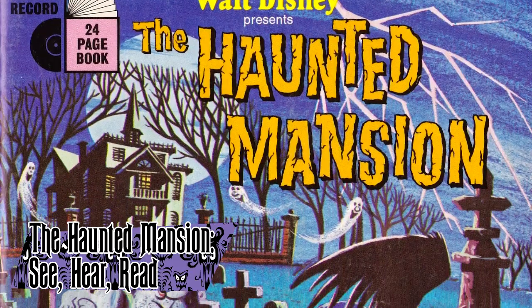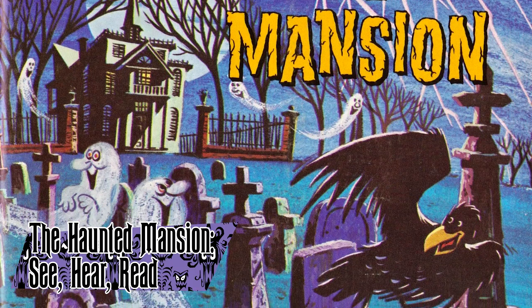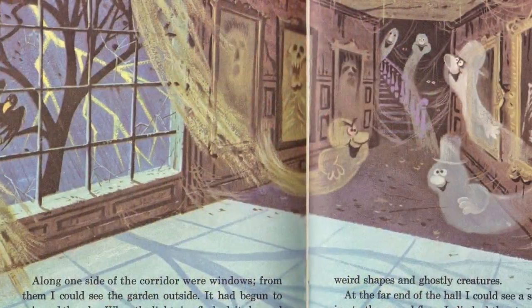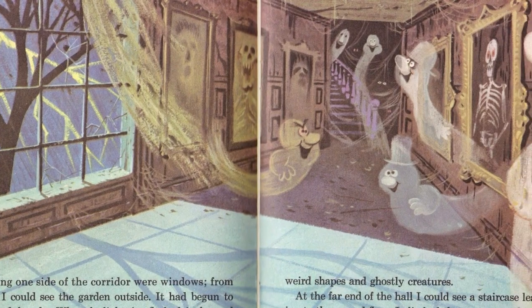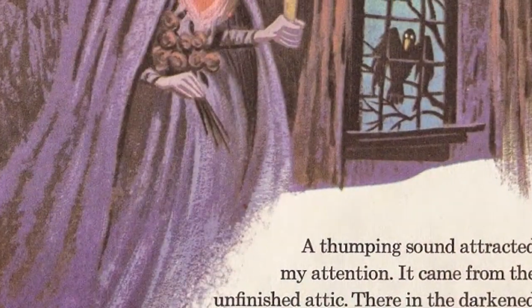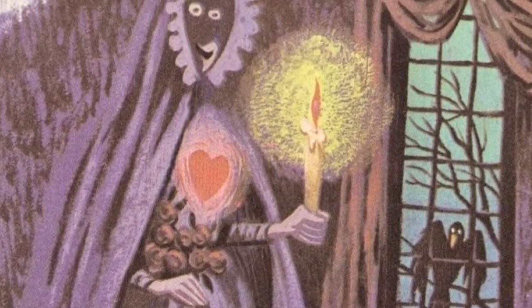The Haunted Mansion See Hear Read is an LP record published by Disneyland Records in 1970. Narrated by Robbie Lester, the record is a more simplified version of Story and Song, with more kid-friendly and stylized drawings. It has not had the same shelf life as Story and Song and has never been reissued since its initial printing.